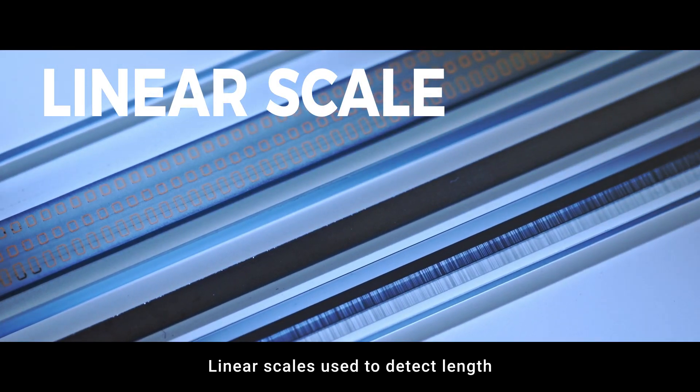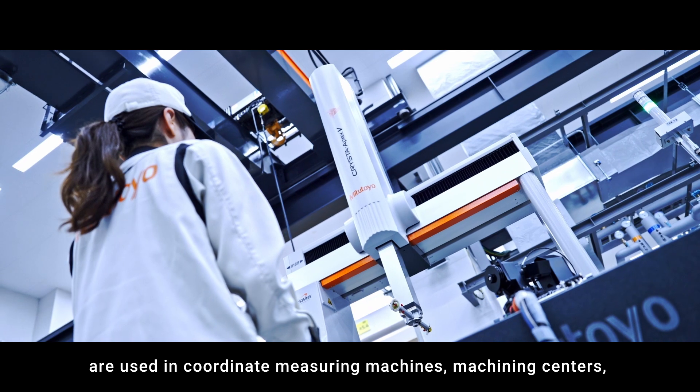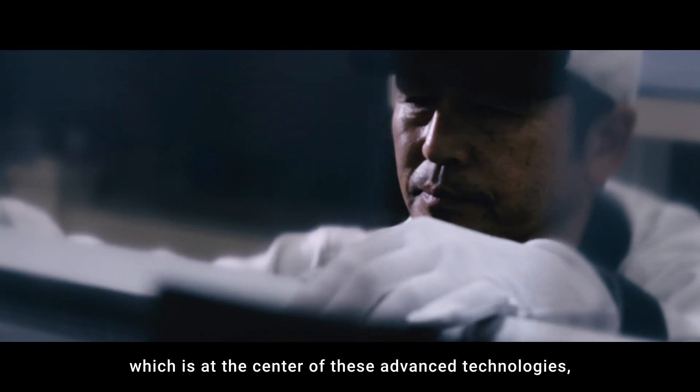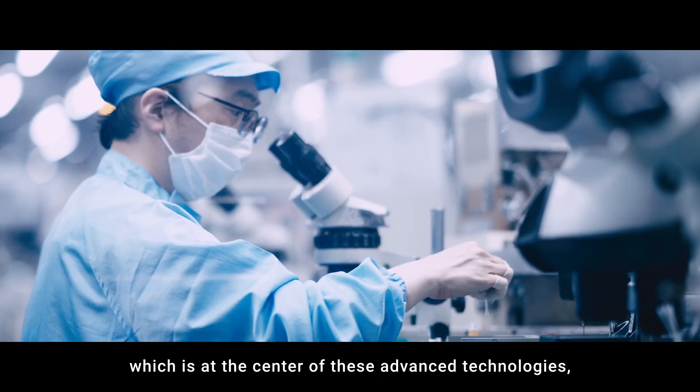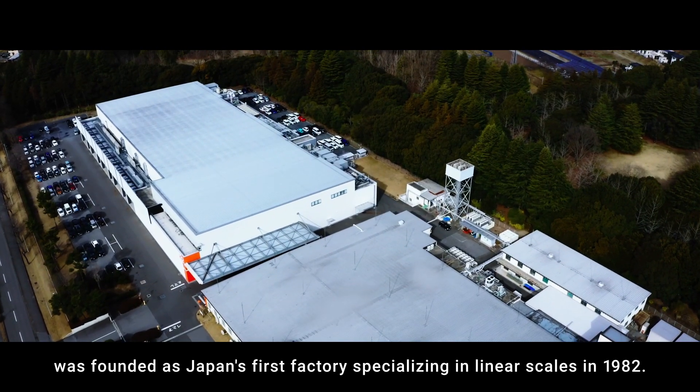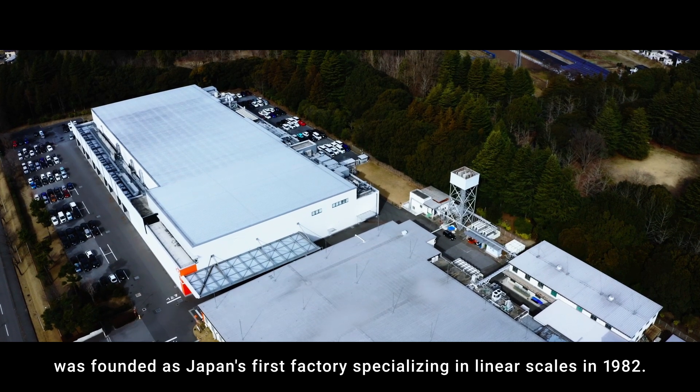Linear scales used to detect length are used in coordinate measuring machines and machining centers. Kiyohara Factory, which is at the center of these advanced technologies, was founded as Japan's first factory specializing in linear scales in 1982.